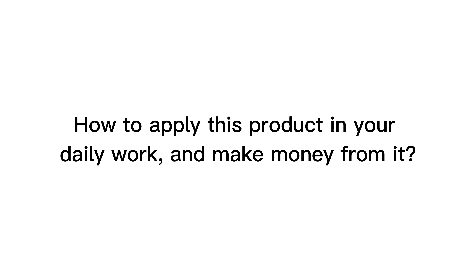Who should buy this product? How to apply this product in your daily work and make money from it. Regarding the price policy, the upsells that the seller provides in this sale, and whether there is an all-in-one bundle offer.